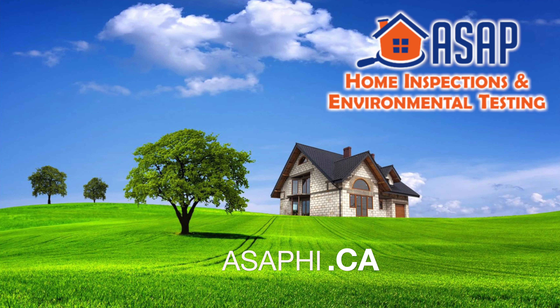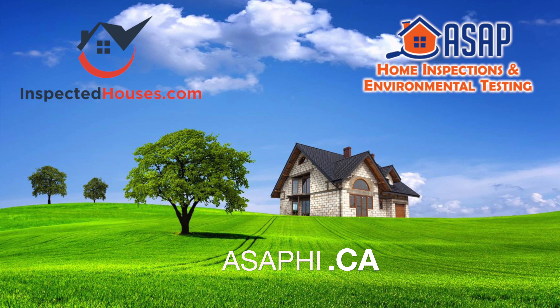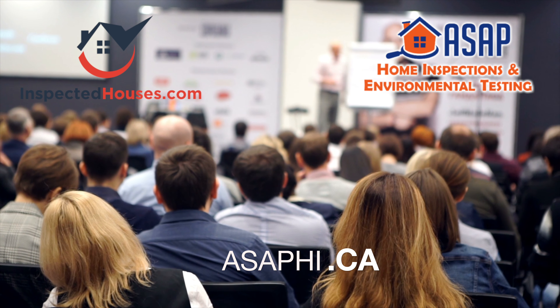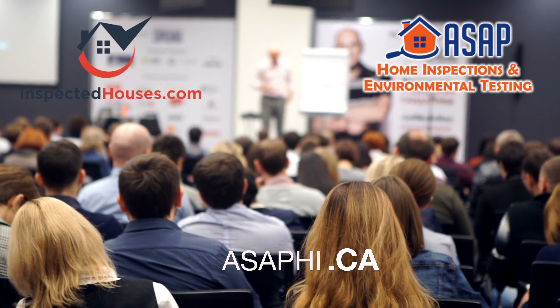ASAP Home Inspections is an inspector member of InspectedHouses.com and can further educate you on the InspectedHouses.com platform, explain how the system works, and teach you how to sign up.